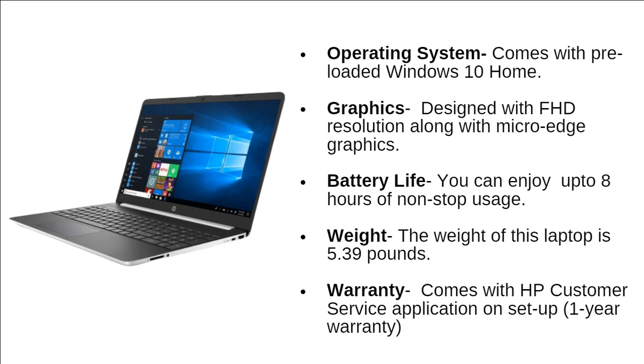The laptop comes with a pre-loaded Windows 10 Home operating system and is designed with full HD resolution along with micro-edge graphics. You can enjoy up to 8 hours of non-stop usage. The weight of this laptop is 5.39 pounds. Finally, the laptop comes with HP customer service and a 1-year warranty.